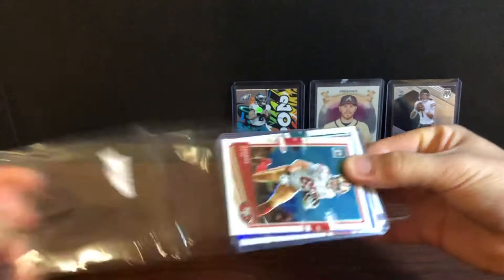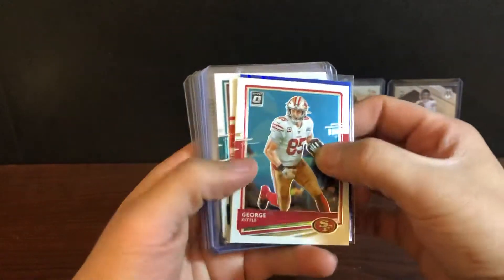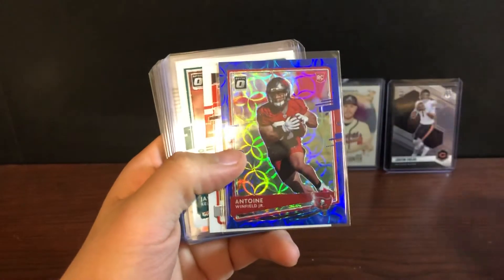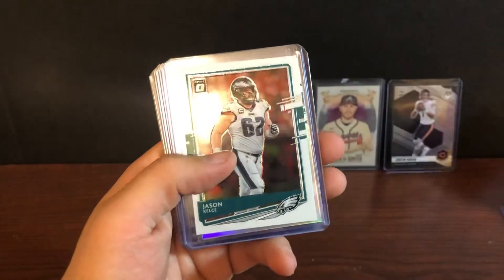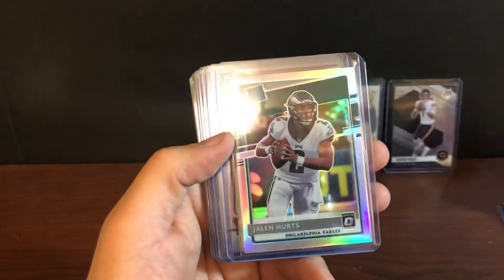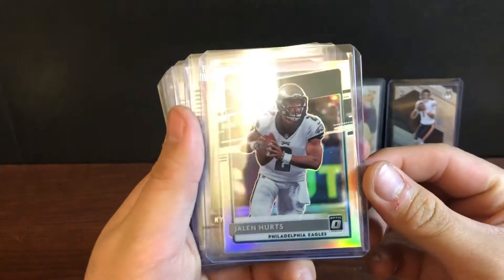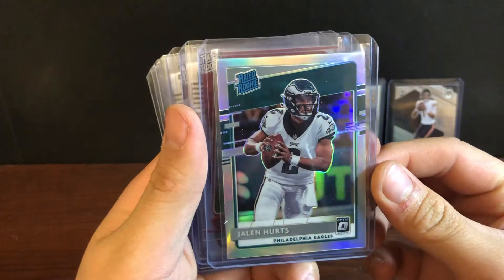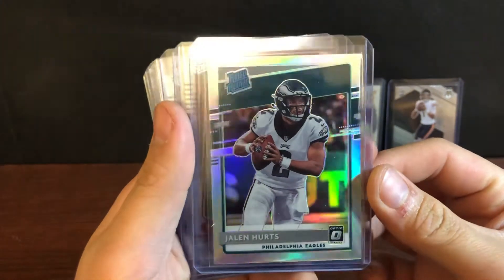George Kittle, Antoine Winfield, Tyler Johnson Raider Rookie, Jason Kelsey. For them Birds — oh nice, silver Raider Rookie of Jalen Hurts. That is definitely gradeable. Yeah, might send that one in.